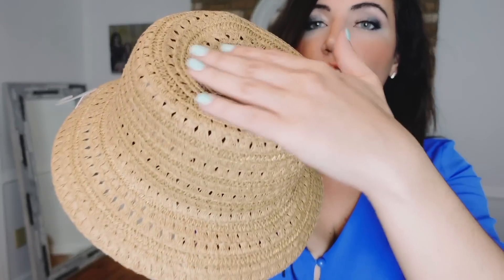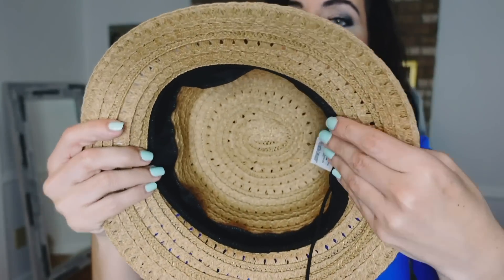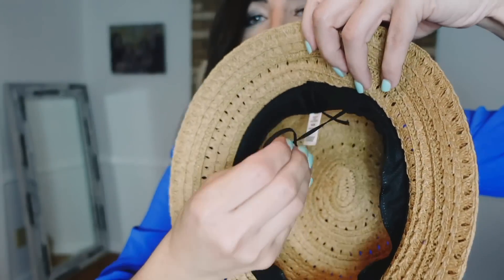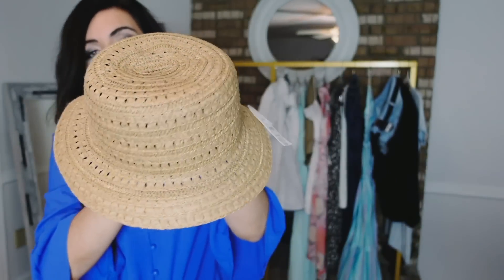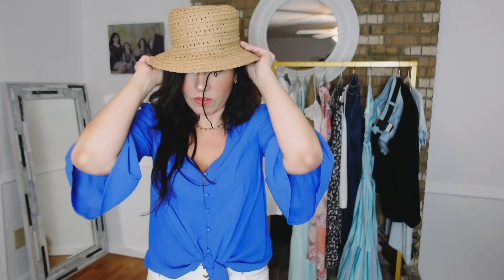I also picked up this bucket hat from Time and True. It's a woven material with a nice size brim — not too big or small. It has a comfort lining on the inside and an adjustable drawstring so you can make it tighter or looser. These were $15.97, now on sale for $8. They also come in black — super cute.